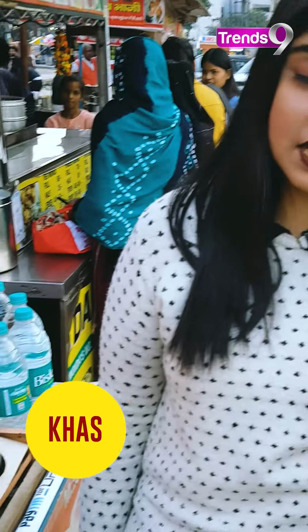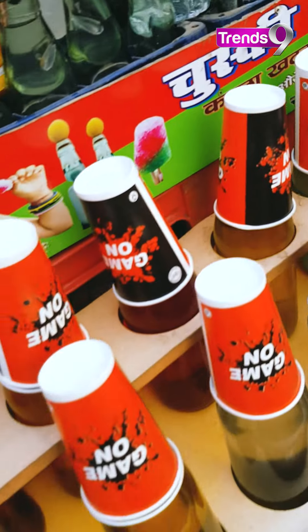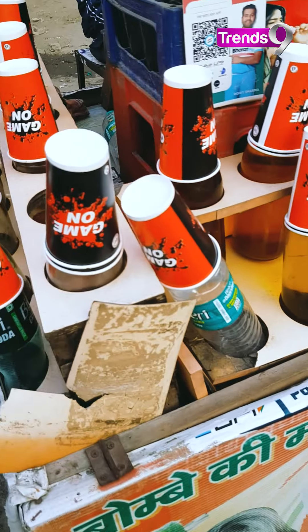Orange, rose, cold cola drinks are available here. Guys, if you have a favourite flavour, tell me in the comments. How do you usually drink?